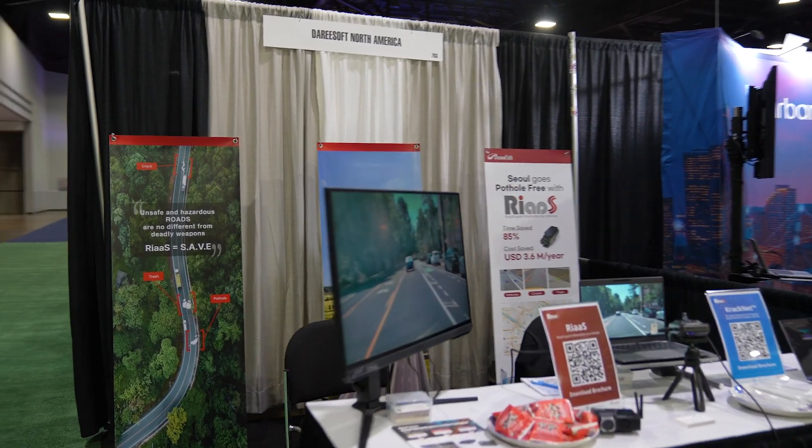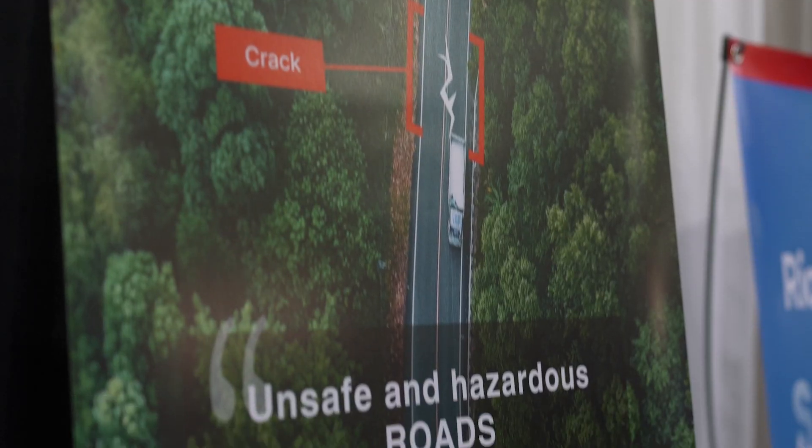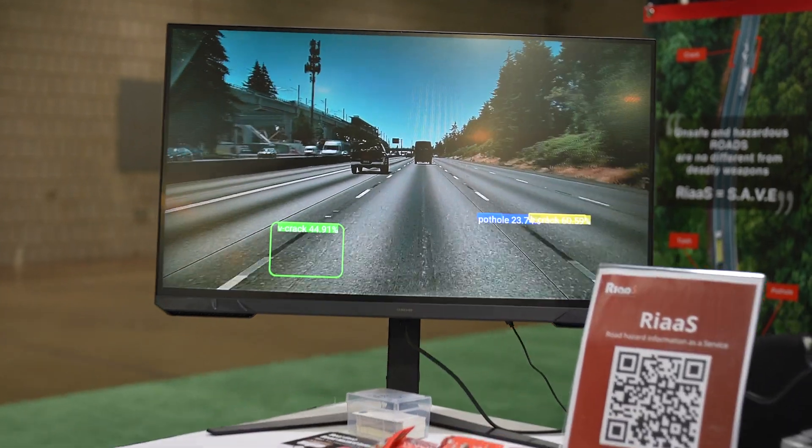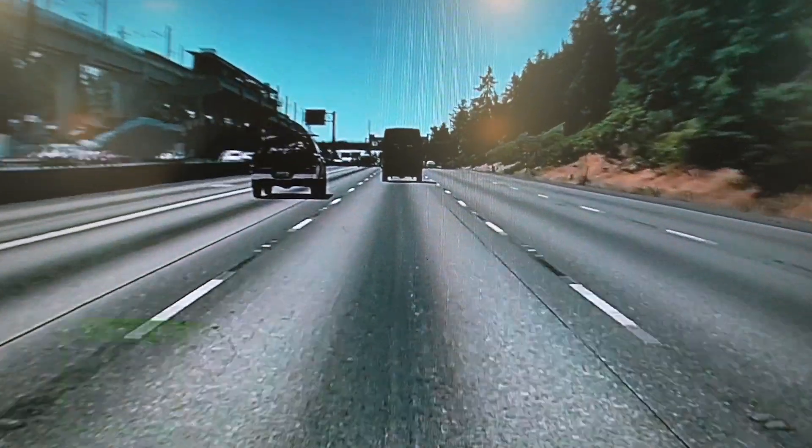We provide road hazard information as a service through our AI-equipped dash cam device. It will automatically detect objects that it is trained to do. We did a lot of machine learning and deep learning to train these models to detect signals and objects, and it's just expanding now.